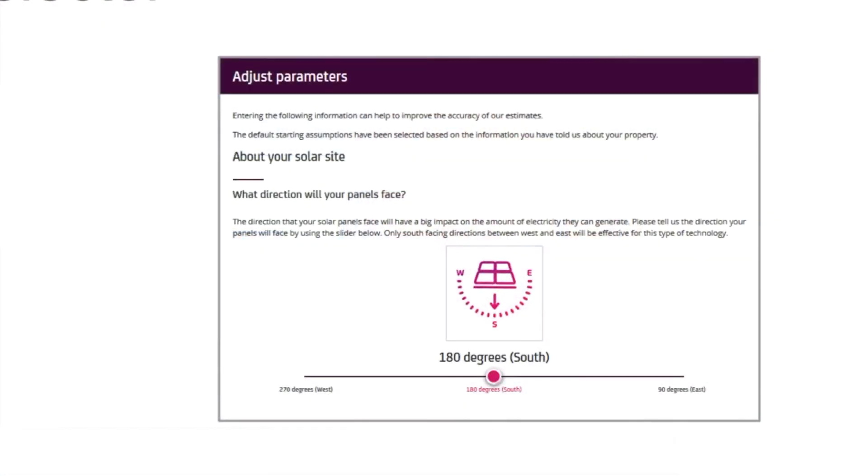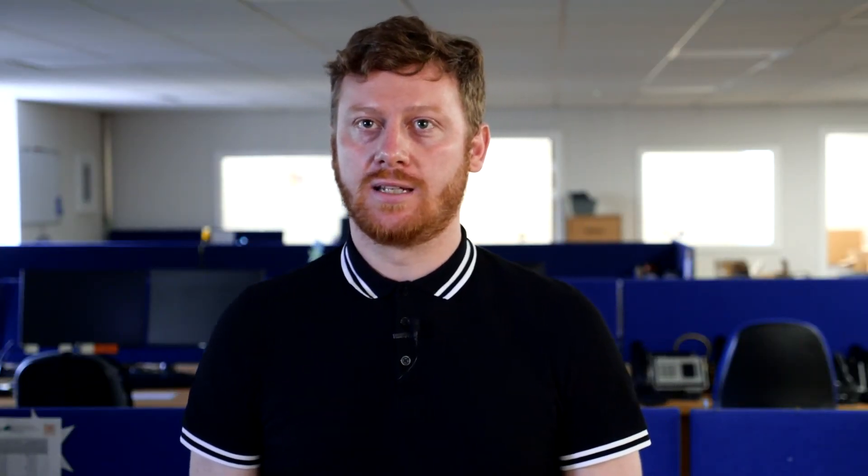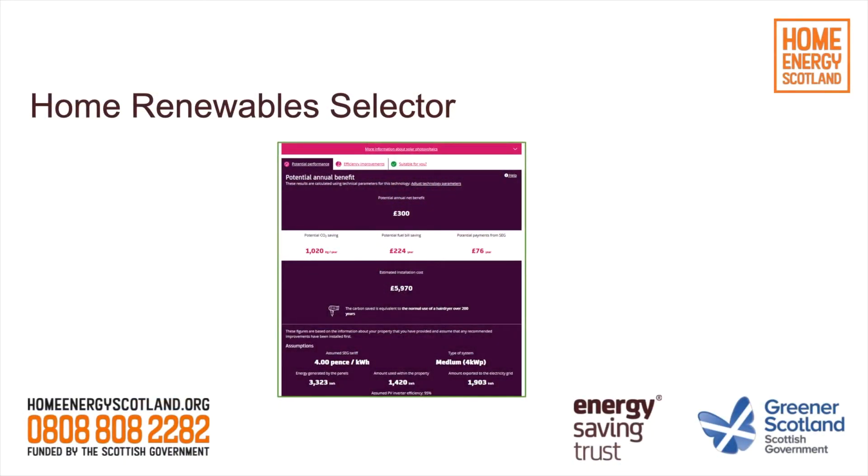The tool allows you to enter parameters such as the orientation of your roof — whether it's south, south-east, or south-west — and that will amend the figures in the software's output accordingly. Once you've entered all your data, the software provides a downloadable report giving cost and carbon savings from installing those measures. This report, like the Home Energy Improvements Report, can be used to access funding and as a supporting document for a Home Energy Scotland loan application.